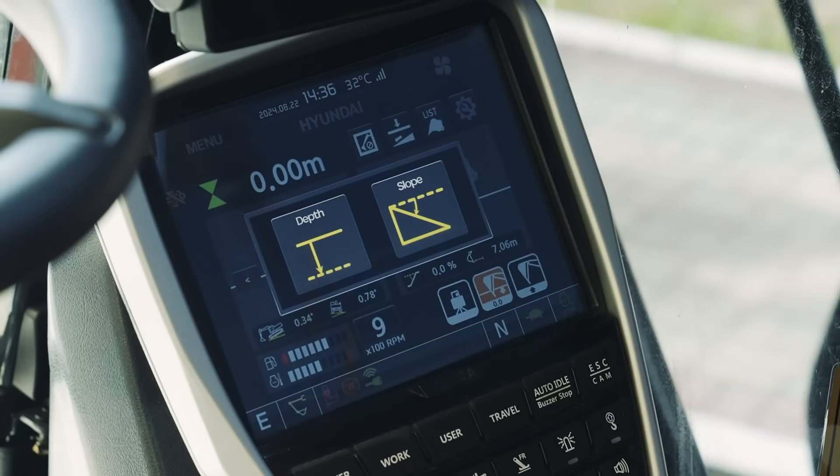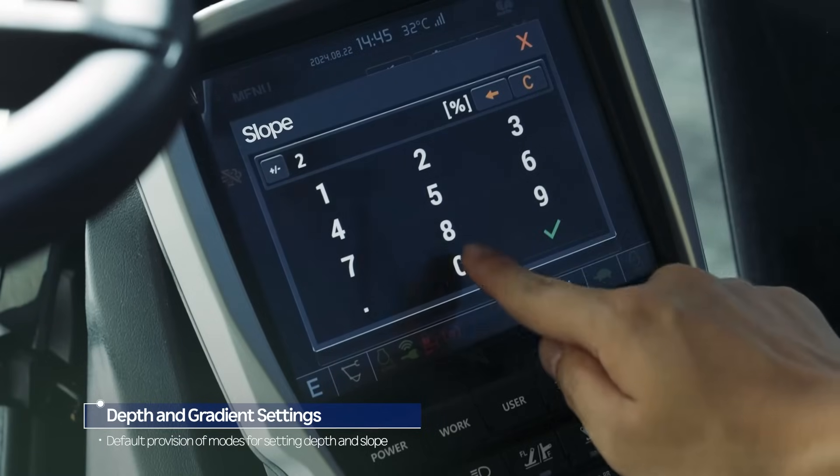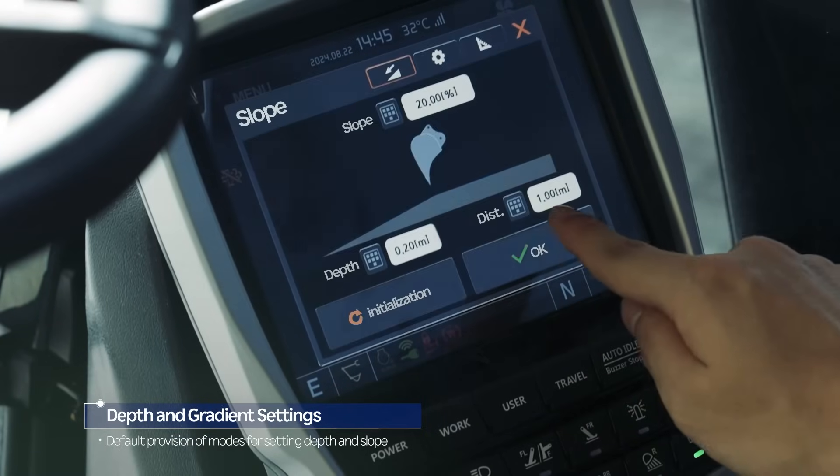It includes basic settings for depth and slope, and within slope mode, operators can set gradients by inputting depth and distance measurements.